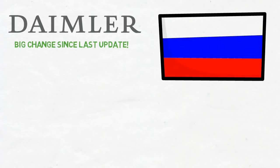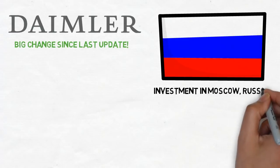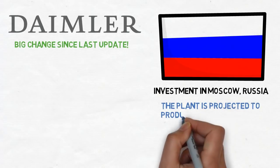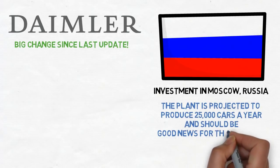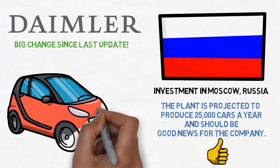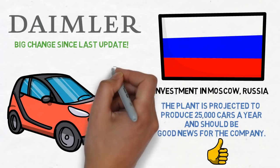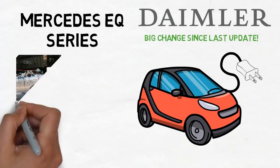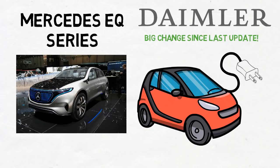Some big news with Daimler and Mercedes-Benz. Mercedes have opened a production plant in Moscow, Russia — not very usual for foreign companies to invest there, and the automobile market is just starting to pick up after a slump in the early 2010s. This plant is projected to produce 25,000 cars a year. Daimler are also upping their investment into electric vehicles, which is a main reason I chose this company. They aim to have a new electric SUV range by 2021, called the Mercedes EQB.